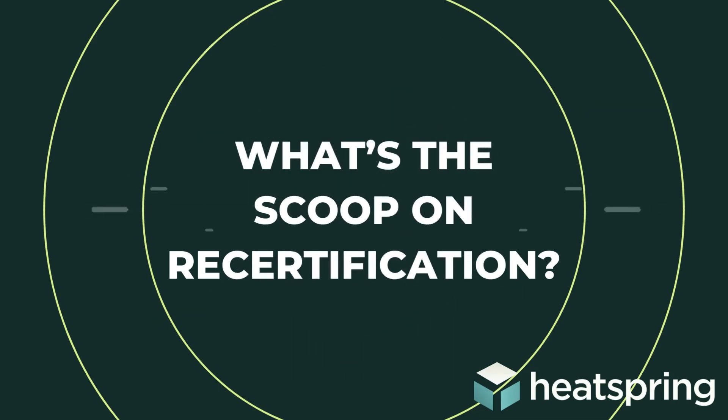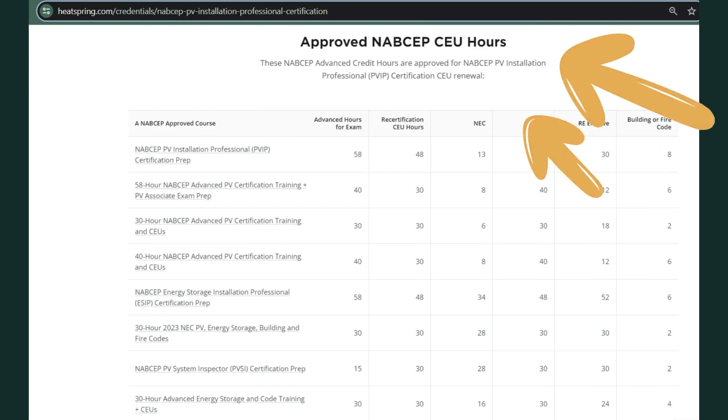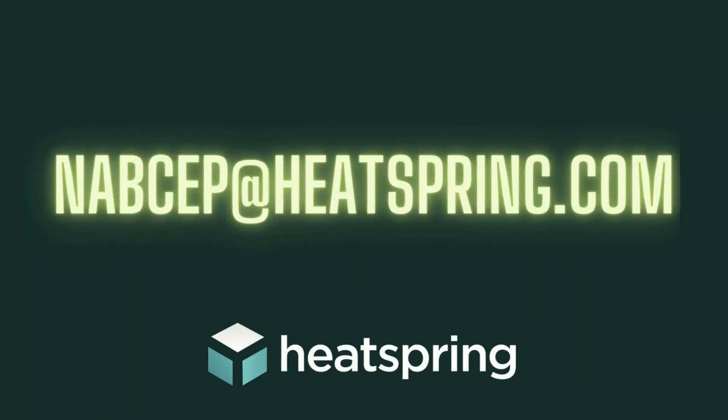Your certification does not last forever — you have to renew it every three years. To submit for renewal, you need to show continued industry involvement as well as 30 hours of continuing education. Heatspring offers tons of options for continuing education, so don't hesitate to reach out. If you have any questions about the NABCEP PVIP, reach out to us at nabcep@heatspring.com, and I'll see you in class.